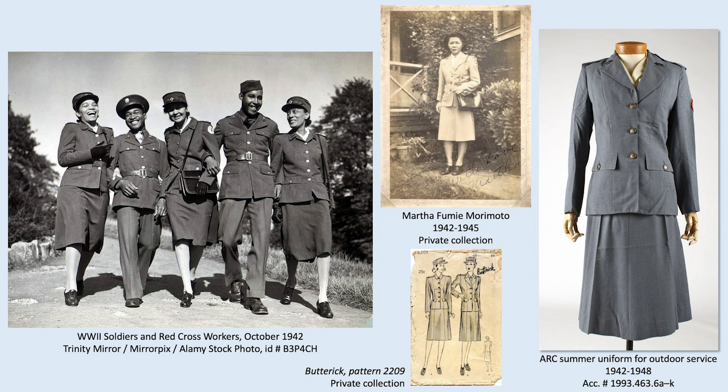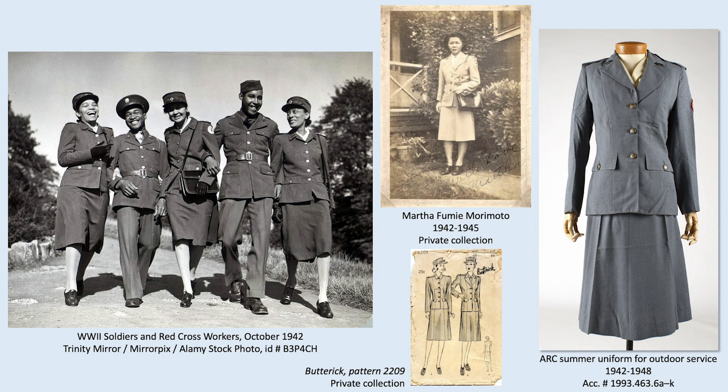The top center image shows the summer uniform as worn in Hawaii by the grandmother of one of my colleagues. An important factor for volunteering during this time was that you were expected to supply your own uniform — you could purchase it from retailers, special order it, or even sew it yourself. The pattern shown here included both the summer and winter uniforms for the adept home sewer.